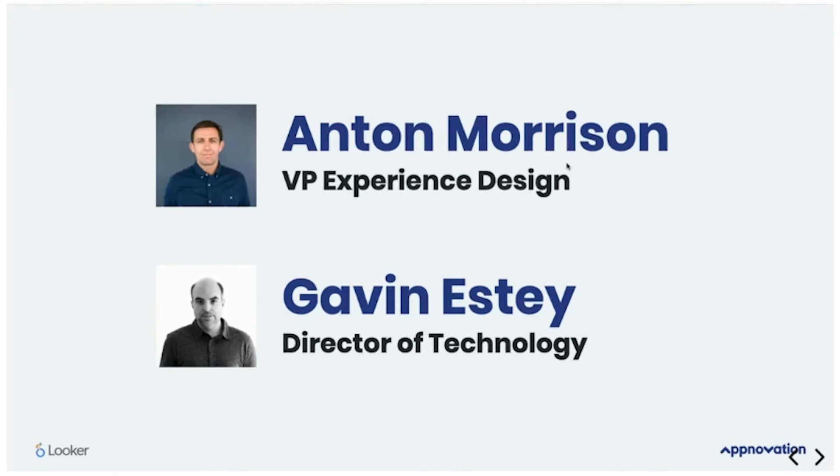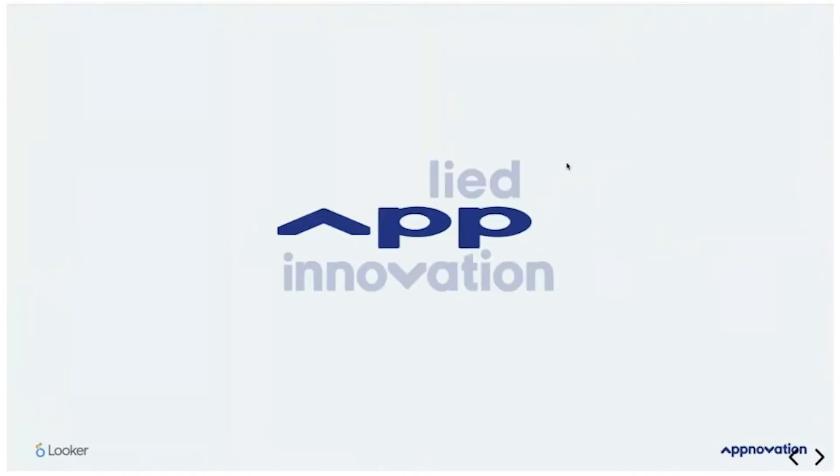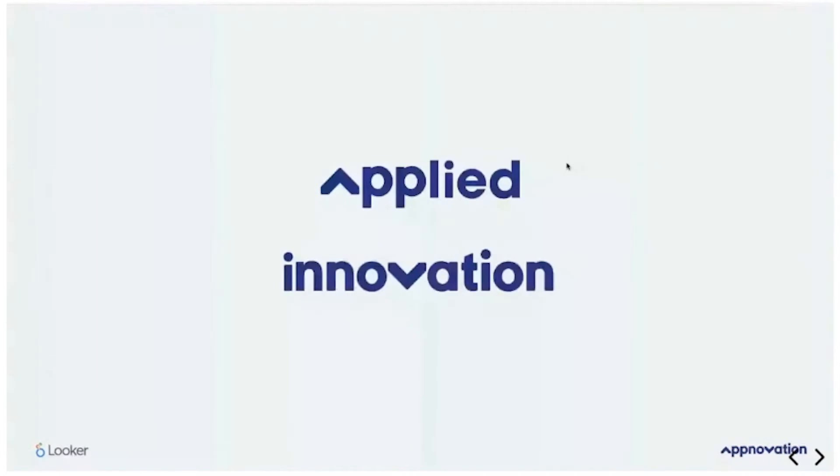I'm Gavin Esty, a technology director here at Appnovation. I try to elevate the conversations we have around technology with our customers and find new ways to solve hard problems with innovative thinking. The Appnovation name is a combination of applied plus innovation — it's the approach we take to create meaningful results-driven solutions. We like to deliver people-inspired digital business solutions, and really to summarize: we solve real problems for real people.